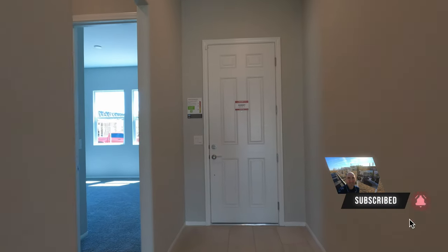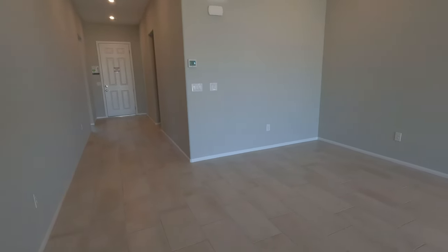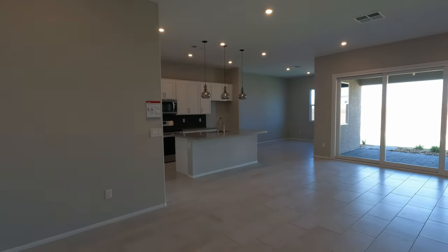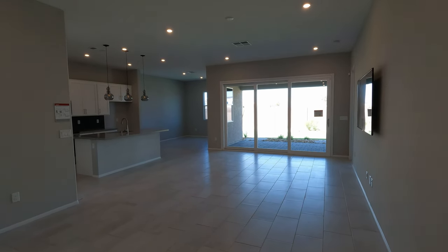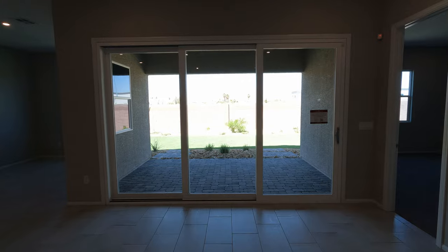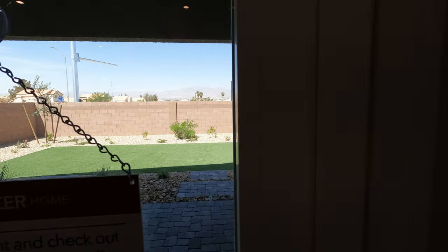Welcome to the Summit model. Here is your entryway. First thing I notice is the 10-foot ceilings — it definitely feels grand. They've pulled the tile throughout. It's open concept — they just had their grand opening on April 11th, so furniture hasn't been added yet. Currently building from dirt with about a six-month build time.